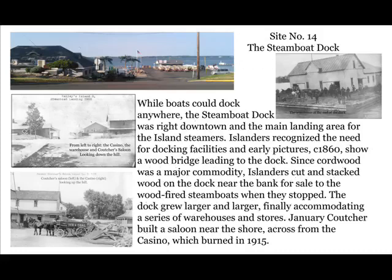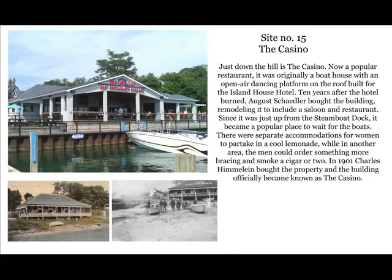Site number 14: look down the hill towards the lake — this was the main steamboat dock. While boats could dock anywhere, this dock was the main landing area. Early pictures show a wooden bridge leading to a small dock. Cord wood was a major commodity, and islanders cut and stacked wood on the dock for sale to the wood-fired steamboats when they stopped. The dock grew larger, finally accommodating a series of warehouses and stores. January Coucher built a saloon near the shore, across from the casino, but it caught fire and burned in 1915. Later, the Newman Boat Line docked their ferries here.